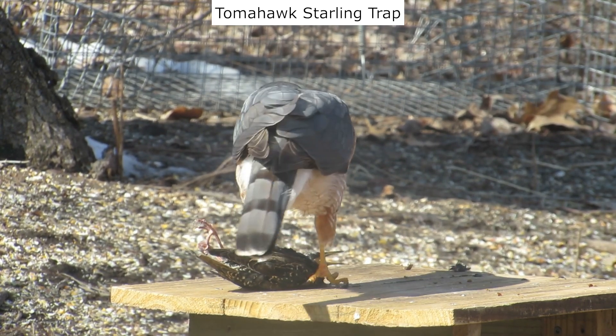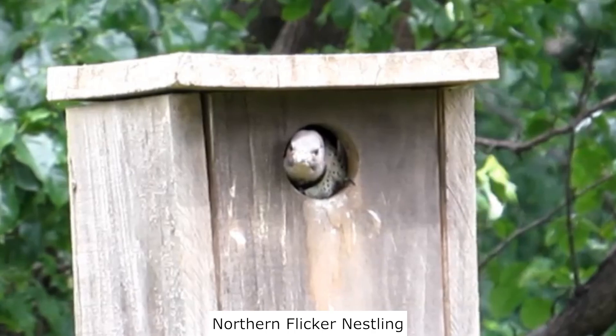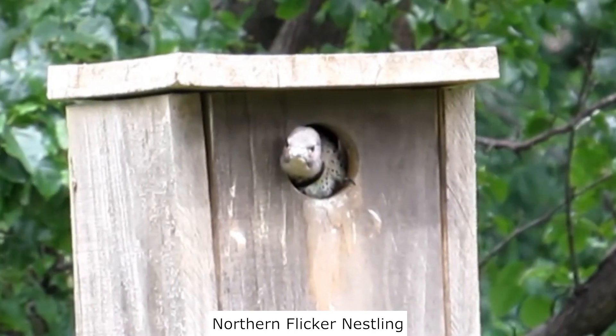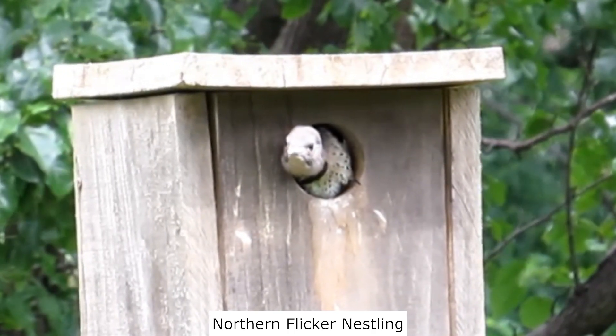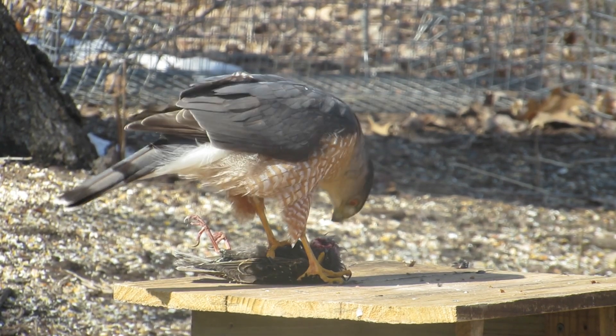Find a link for it in the video description. Learn how to make your own starling trap by following the link at the top of the video. By trapping and euthanizing them, you provide safety for our native cavity-nesting birds. But you can also provide food for various predators.